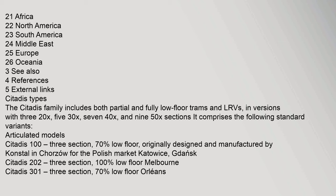The Citadis family includes both partial and fully low-floor trams and LRVs, in versions with 320x, 530x, 740x, and 950x sections. It comprises the following standard variants.